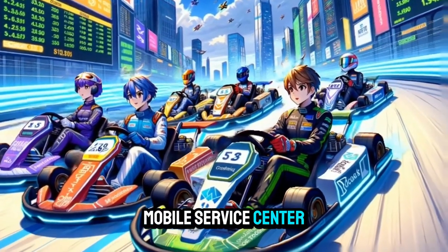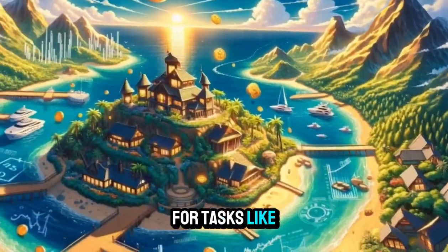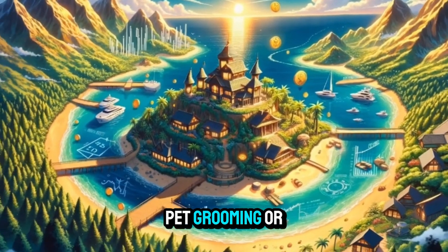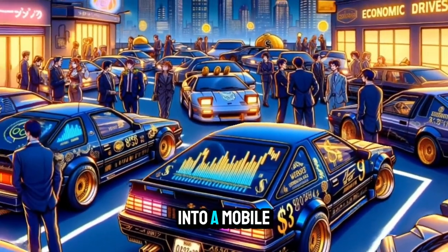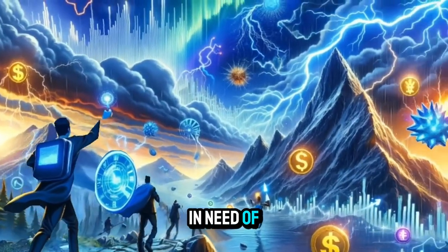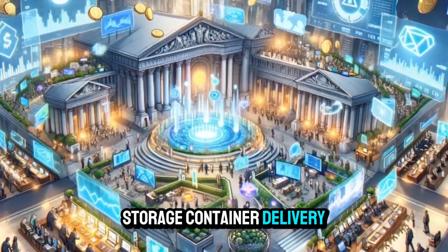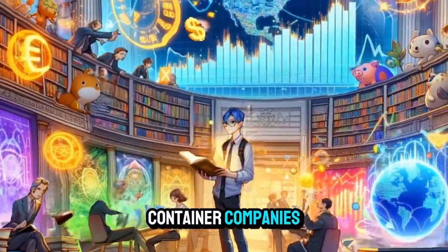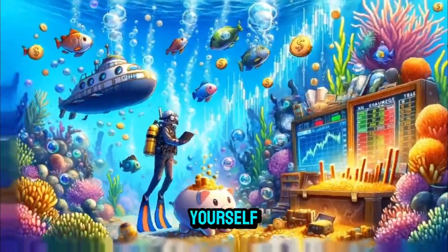Mobile service center: rent out your van as a stationary service center for tasks like mobile repairs, pet grooming, or beauty services. Temporary office: convert your van into a mobile office space and rent it out to remote workers, entrepreneurs, or small businesses in need of a temporary workspace. Storage container delivery: partner with storage container companies to transport and deliver containers using your van without driving it yourself.